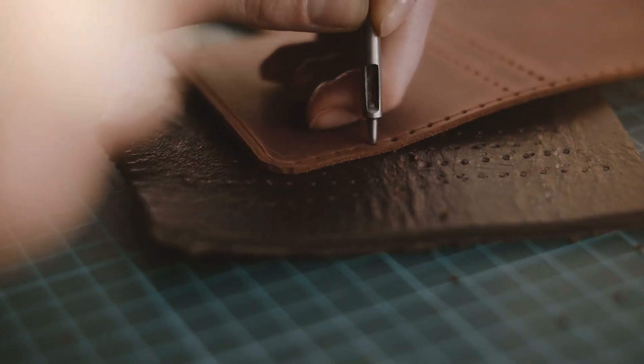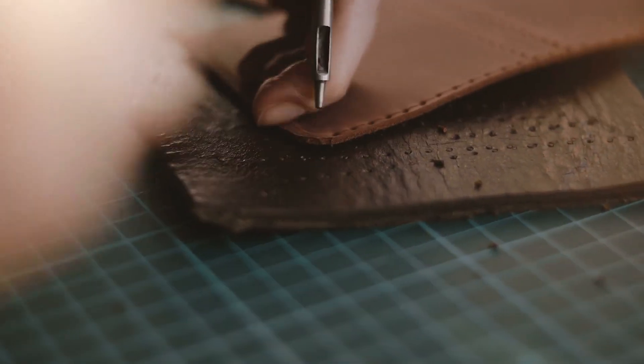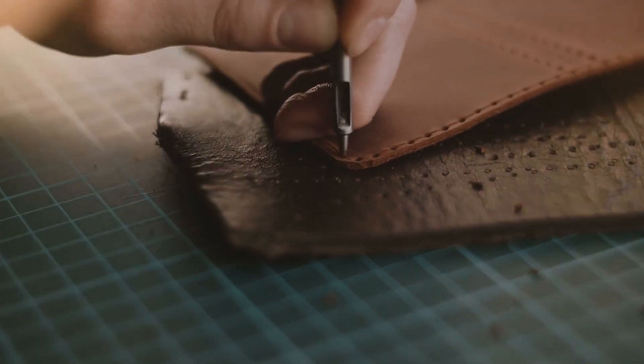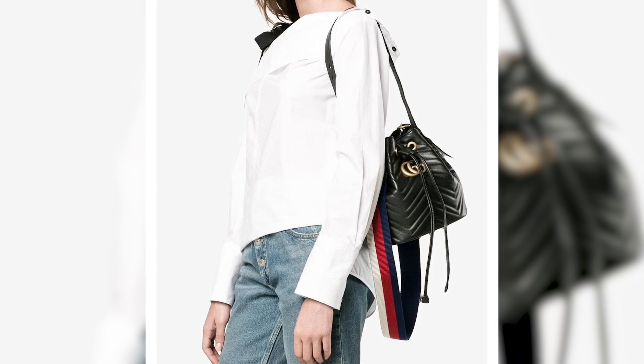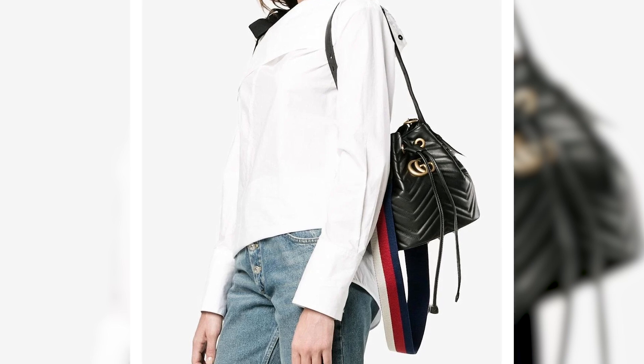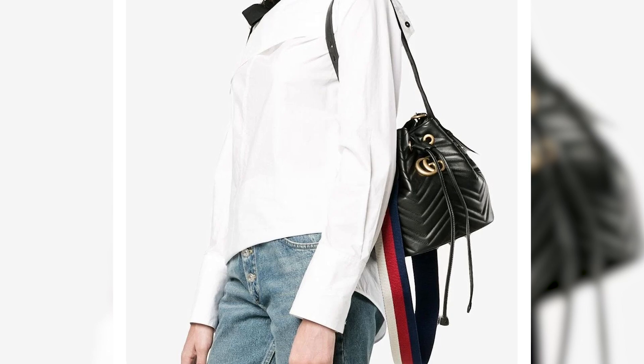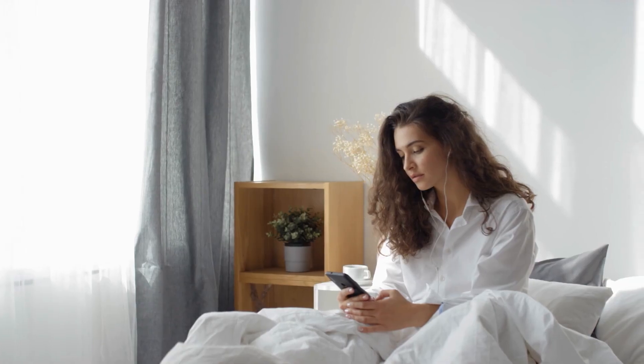The interior is thoughtfully designed with practicality in mind, ensuring efficient organization of personal items. The adjustable leather shoulder strap allows for customizable wear, whether as a crossbody or on the shoulder, providing comfort and versatility for various occasions. We are now halfway through.